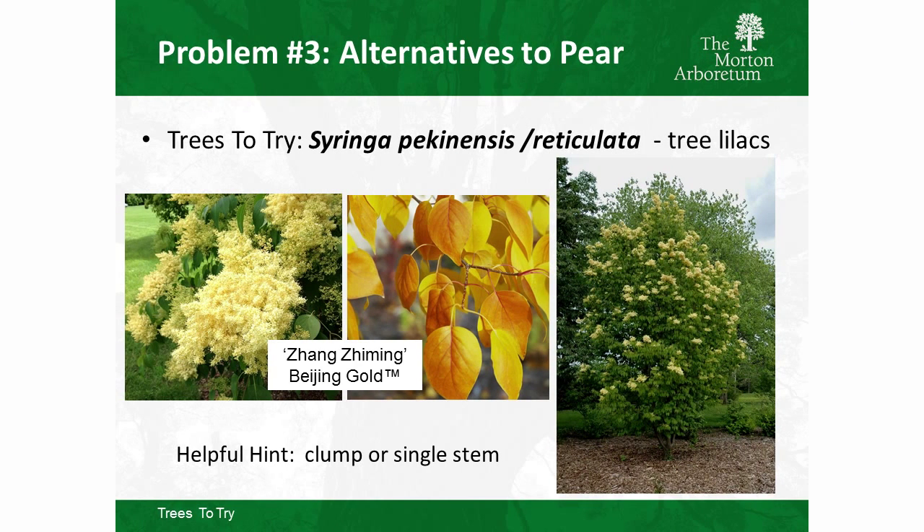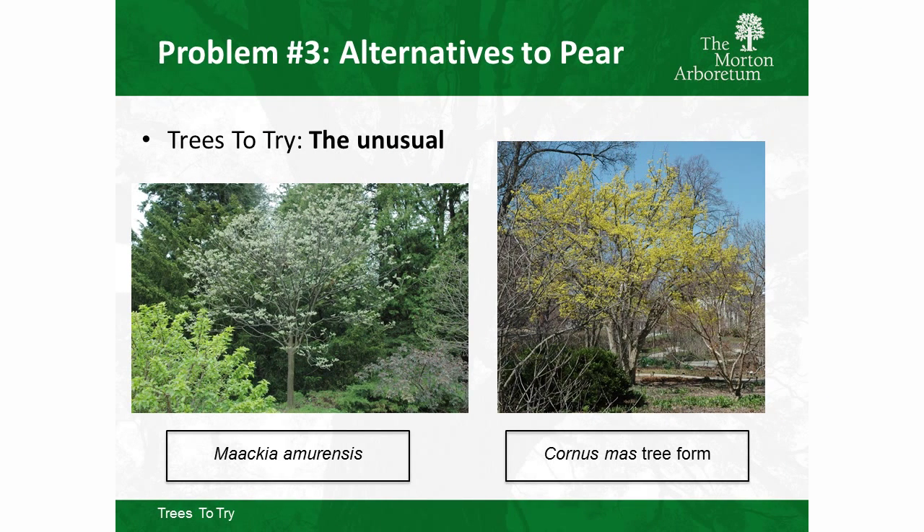Peking tree lilacs are another group to consider. Chicagoland Grows has Morton China Snow — white flower and exfoliating amber bark — and Beijing Gold, which is more upright and refined with thinner branches, more of an upright egg shape. Beijing Gold also develops a nice yellow fall color. If you want to step further out of the box, try Maackia amurensis, increasingly available in the nursery trade, or Cornus mas in tree form if you can find it.